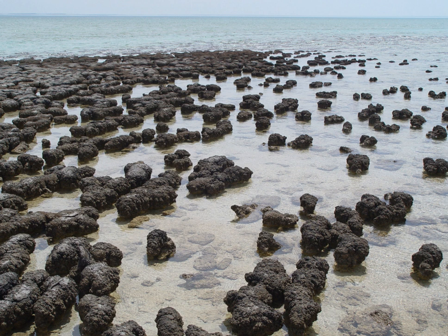The cyanobacteria living in Hamlin Pool are direct descendants of the oldest form of photosynthetic life on Earth. The stromatolites are similar to 3,500-million-year-old stromatolite fossils found in many places around the world. Stromatolites are an example of the earliest record of life on Earth. Hamlin Pool is hypersaline — it has approximately double the salinity of normal seawater, providing an ideal environment for the stromatolites to grow.